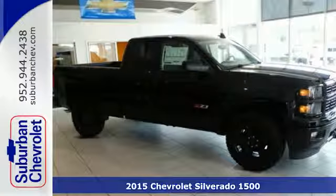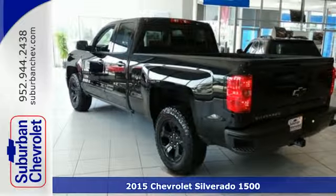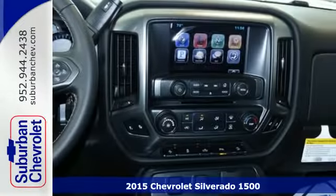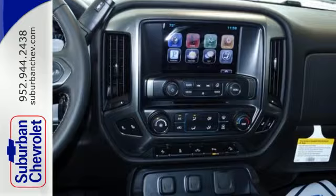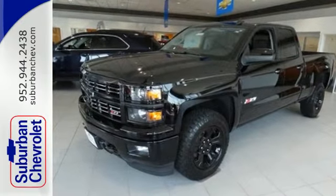Here's the 2015 Chevrolet Silverado 1500. From the outside in, the Silverado is developed around functionality. The Ecotec3 engine with active fuel management, electronic sway control, and stability track are ready for the heavy workload.